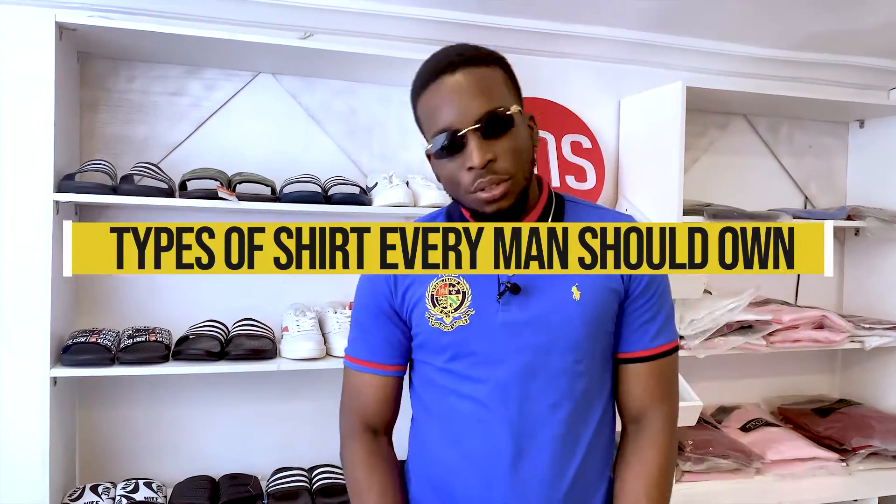Good day everyone, my name is Omega from Really Nice Shirts and today I'll talk to you about the types of shirt every man should own.